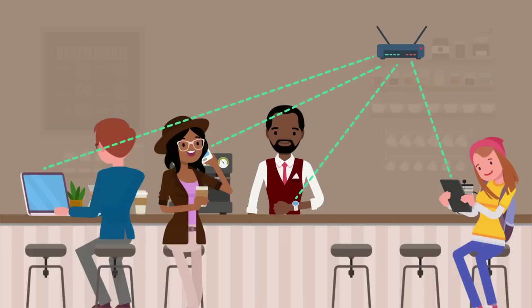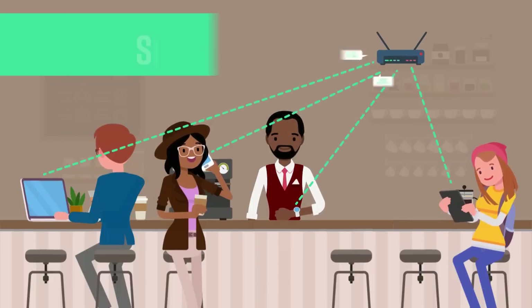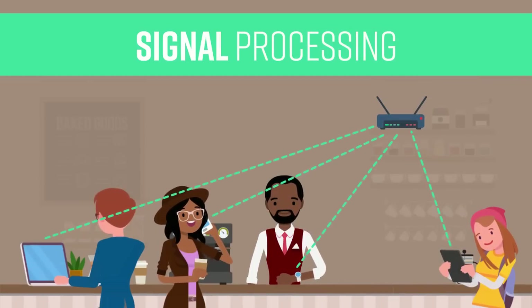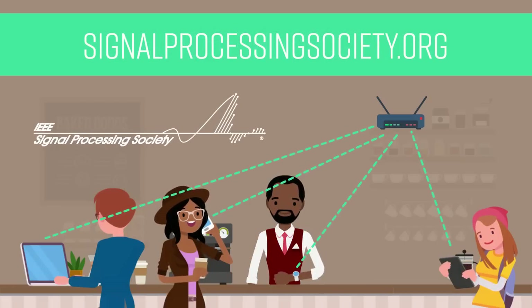As our world becomes even more digitally connected, future Wi-Fi devices will utilize multiple antennas and larger bandwidth. We need signal processing engineers to overcome new challenges that we have yet to face. Are you ready to solve them? Learn more through the Signal Processing for Communications and Networking Technical Committee of the IEEE Signal Processing Society.